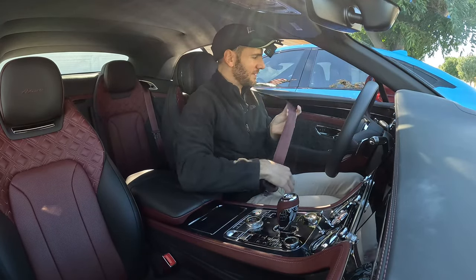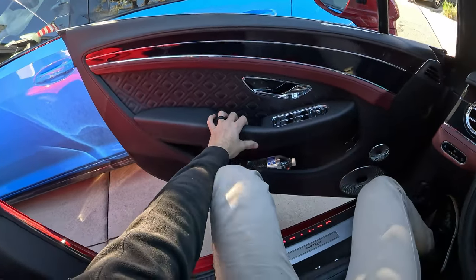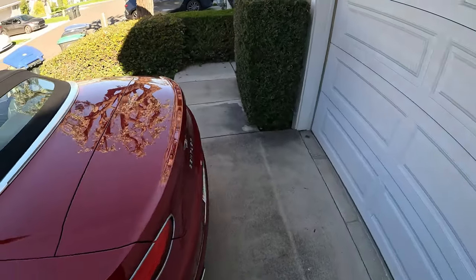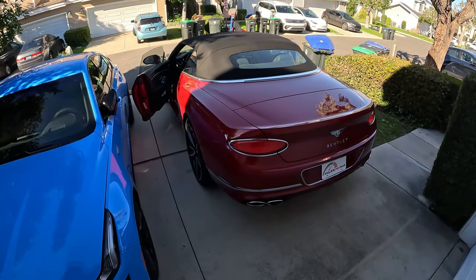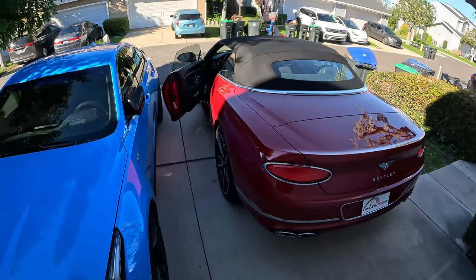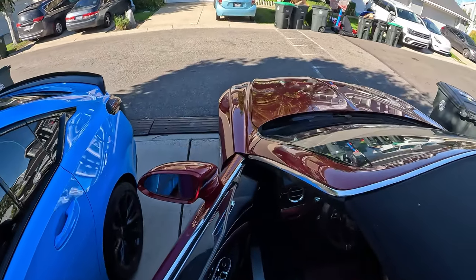Now we can get the party started. The V8 punches the air and then this wood veneer flips over to reveal a touchscreen display — that's a cool welcome sequence. The throaty rumble is pretty well contained; it's not going to disturb anyone or upset the quiet of the morning.